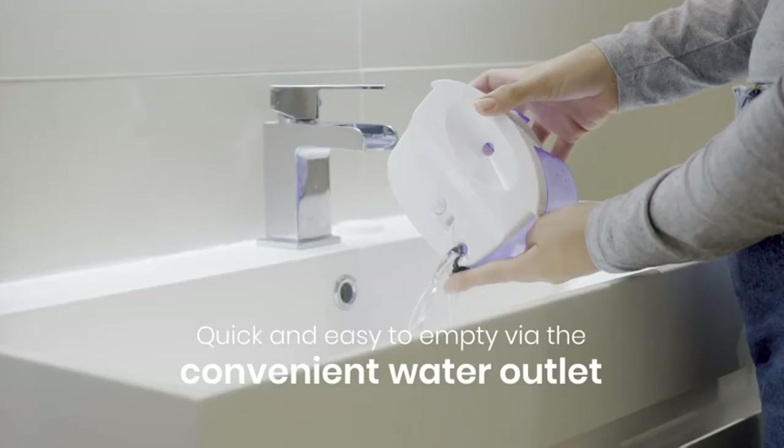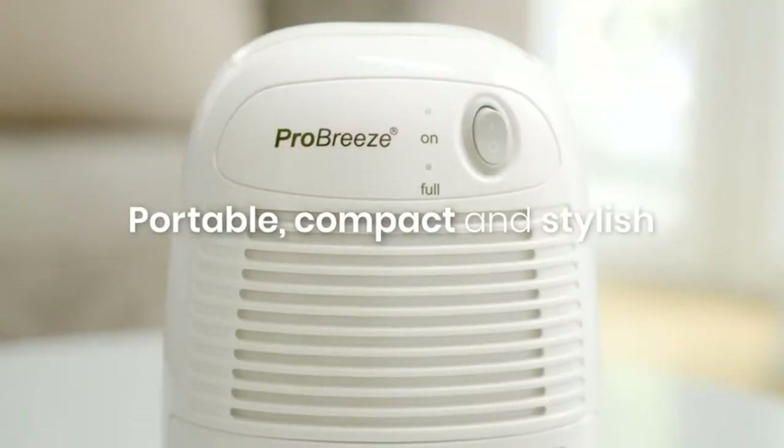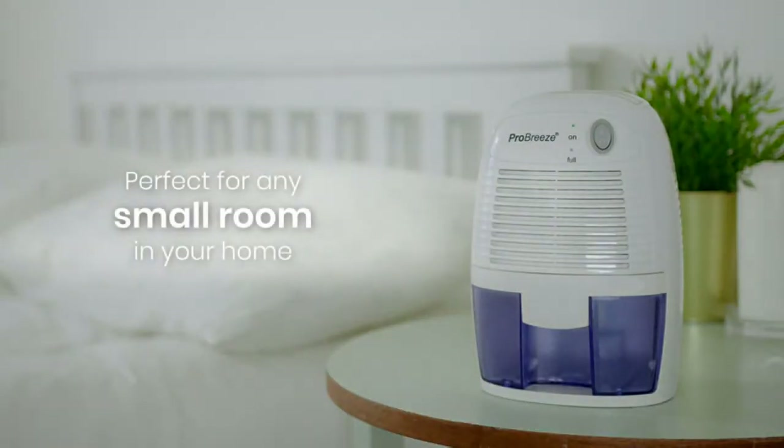Main features: Ultra quiet and energy efficient. Large water tank with auto shut-off. For use in temperatures above 59°F. Ultra quiet Peltier technology with large 16-ounce capacity water tank.